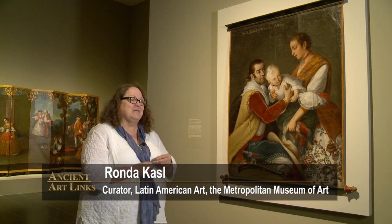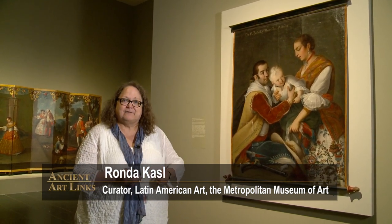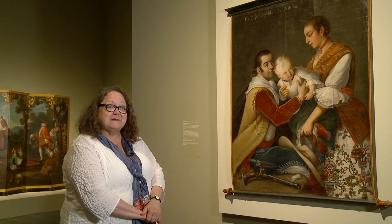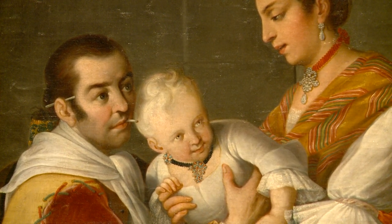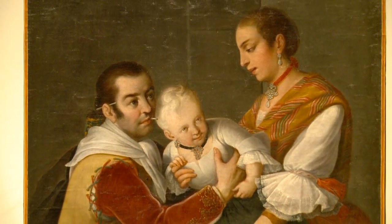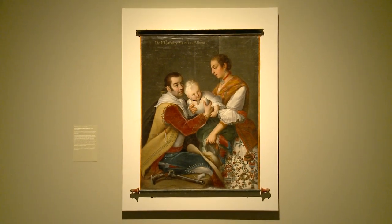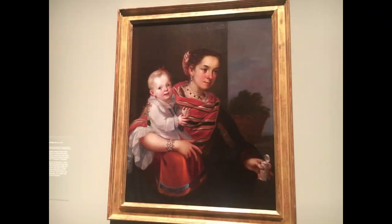This particular work comes from a set of casta paintings — there were originally 16 of them. This is the original format: it could be rolled up. The 'Español y Morisca Albina' shows the Spaniard as a soldier. His spouse, the Morisca — a term designating a mixture between a Spaniard and a mulatto — and their child is an albino. Interestingly, albino here was considered a race instead of a genetic alteration, and perhaps it had religious implications that even a colored family could have miracles.